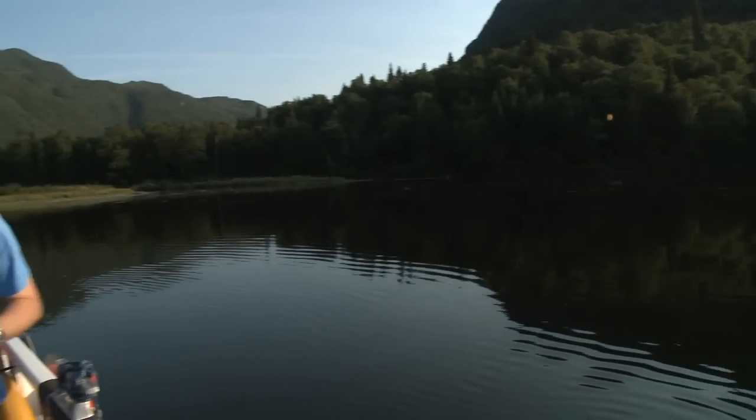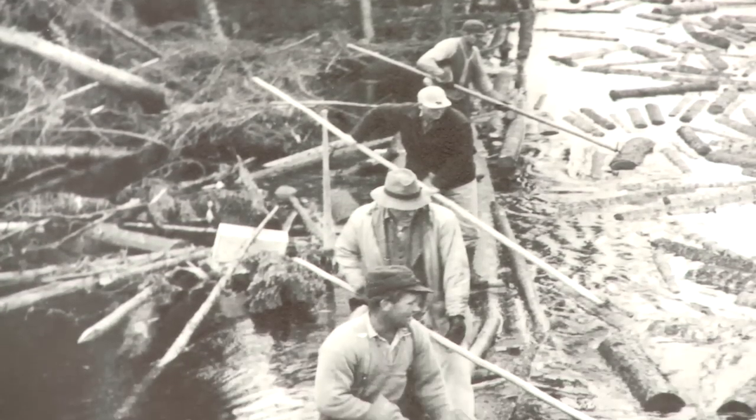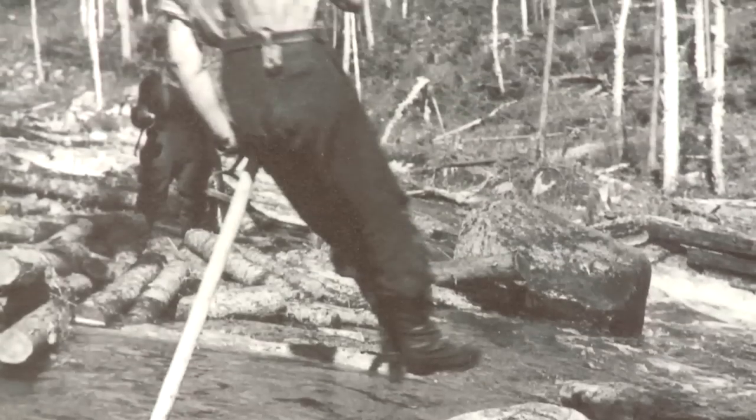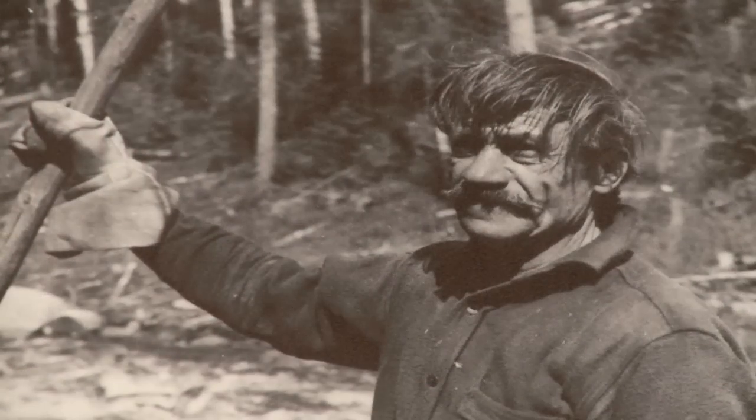The river may seem pretty serene now, but not so long ago it would have been filled with logs being floated down to the local sawmills. There would have been men in the water keeping this flow of timber going — it was a very dangerous job. They were quite literally stopping log jams. This died away in the 1980s, and now the main industry here is conservation.